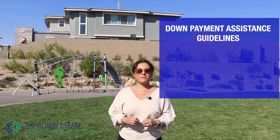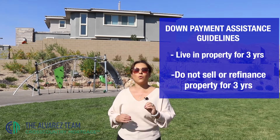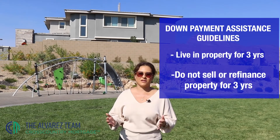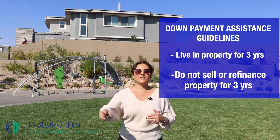You have to live in the property for about three years. Do not sell the property for three years, or refinance for three years either. After the third year, they will release the lien that they put on your house as the loan that you took — and now it turns into a gift. That's one of the guidelines you have to follow in order to get the down payment assistance program.